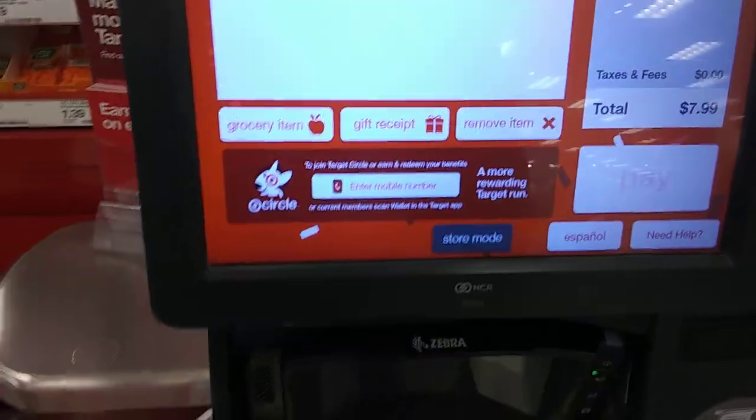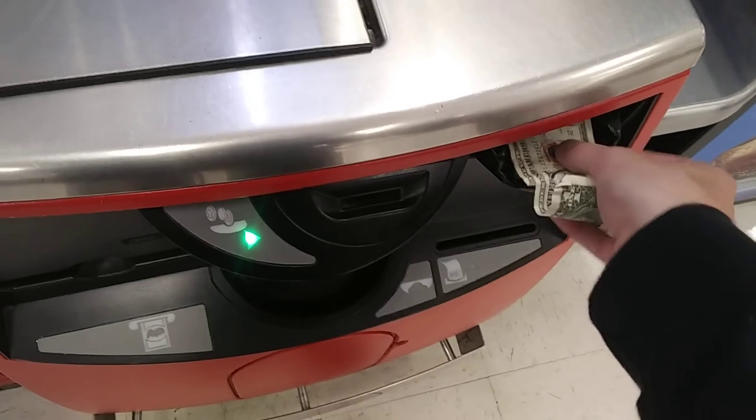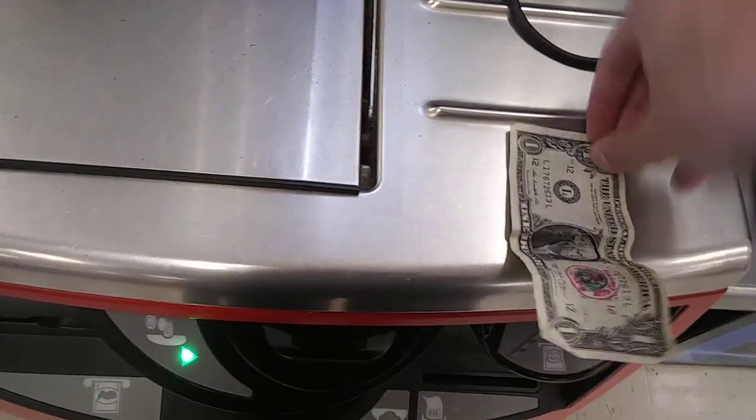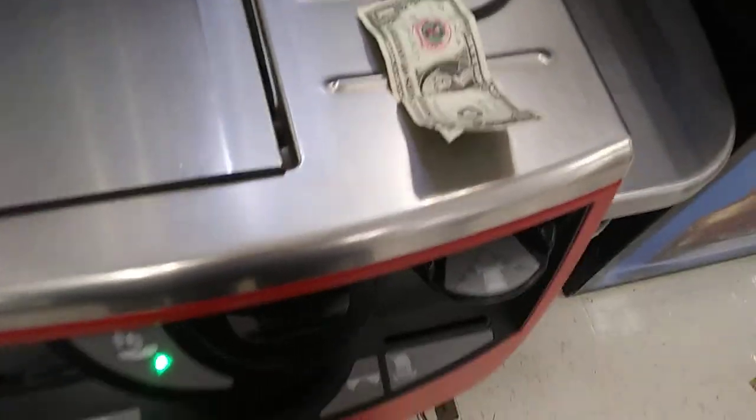All right, there's the cash register — let's scan it. Eight dollars. Zero bags. Paying with cash. Putting the money in — you've got to uncrinkle the money, that's the annoying part. This thing doesn't want to take the dollar. Okay, this thing better take the dollar.